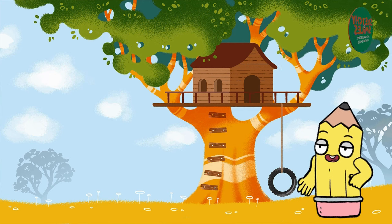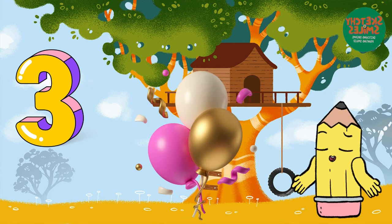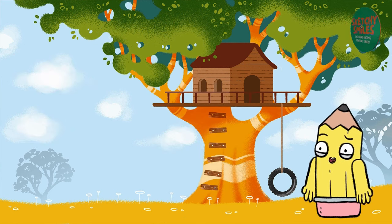Let's keep counting. What comes after 2? Perfect. It's the number 3. It looks like three balloons floating in the sky. Can you say 3? We're halfway there.